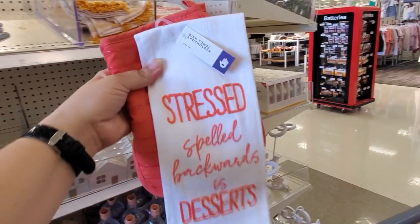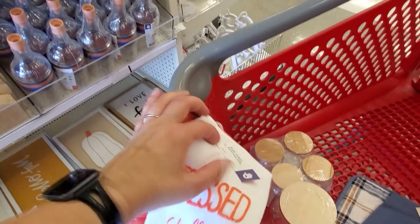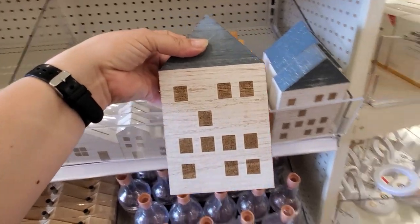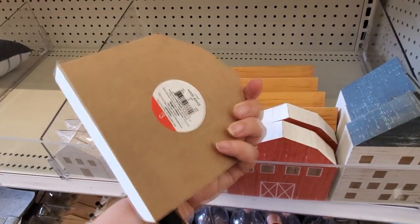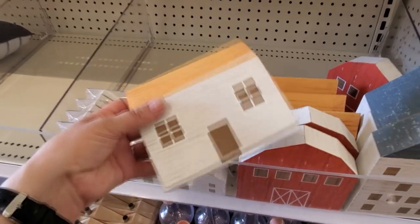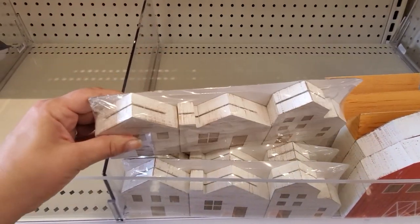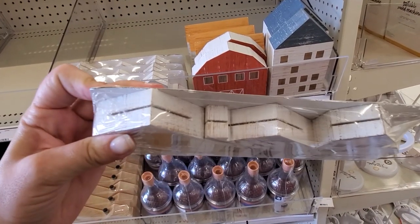All right, so this one — stress spelled backwards is desserts. Did not know that! So that's a dish towel with the pot holder for three dollars. There are little wooden houses for three dollars, and then a little farm also for three. And this is three as well — so all of these are three dollars. The three wooden houses have little inserts on the top — I'm not sure what those are for.